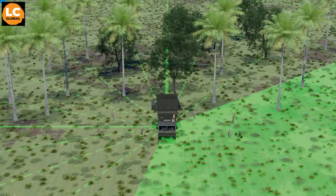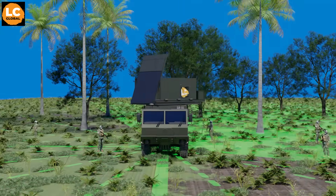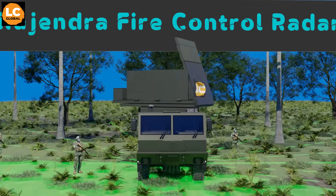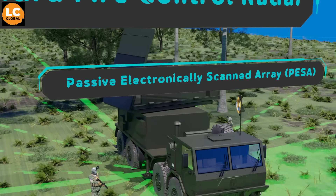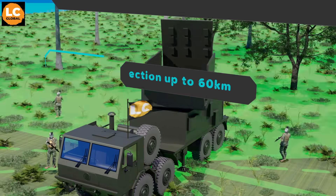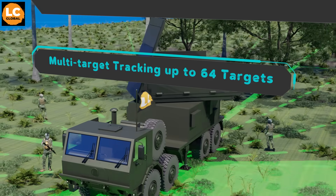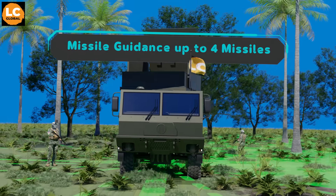As mentioned earlier, this missile system has two radars. First is the battery-level radar, the Rahendra Fire Control Radar. It is a passive electronically scanned array radar used for 3D target detection out to 60 kilometers, multi-target tracking of up to 64 targets, and it can guide up to four missiles simultaneously.